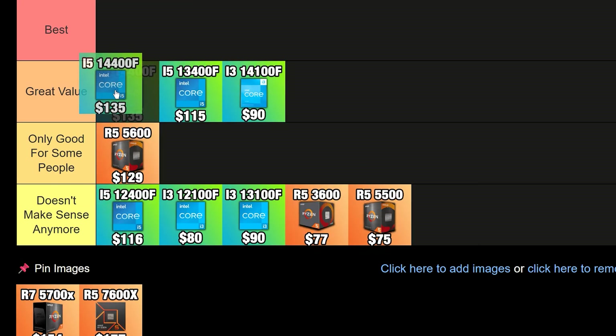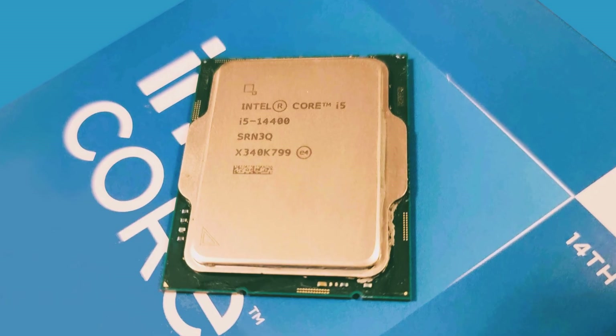If you have a bit of extra money to spend, you can get the i5-14400F, which is going to be just fairly faster but it's only $20 more expensive. So if you feel like $20 more is not a lot, by all means go with the 14400F — but just keep in mind that it's very, very similar to the 13400F.